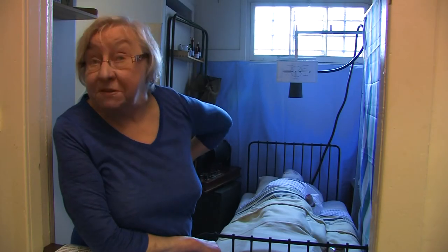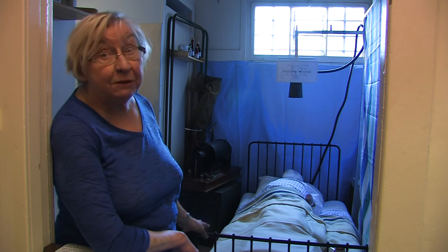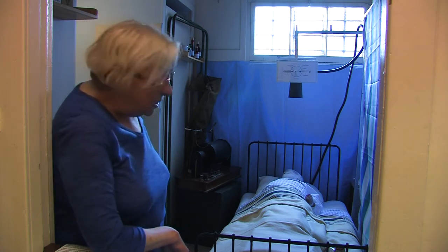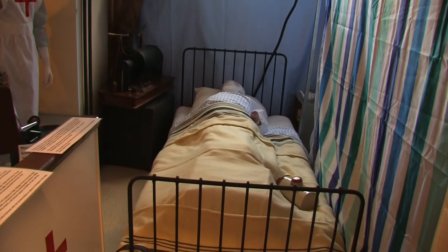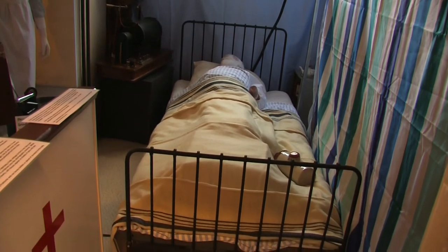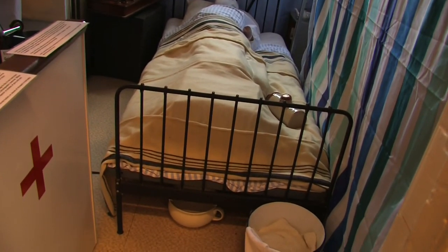Welcome to our hospital. This is probably something rather like a field hospital would have been, but it's probably too clean and tidy. We get children around here all the time and they are fascinated and horrified by the loss of limbs, but quite interested by the chamber pot underneath the bed — though I don't suppose there really was one in reality; we just happened to have a chamber pot.